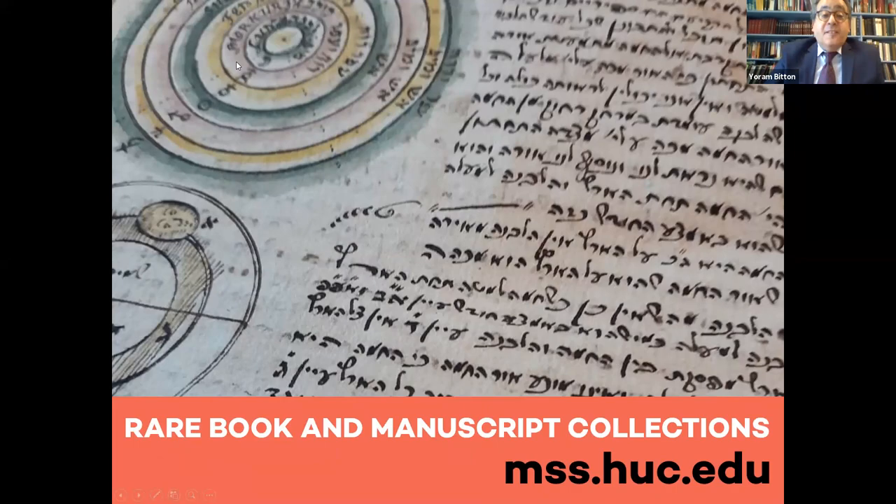Thank you, Yoram. It is a pleasure, Abigail and Yoram, to be joining the HUC community again. In 2017 I was delighted to have the opportunity to catalog the magnificent collection of Esther scrolls in the HUC Klau Library, and I would like to acknowledge the work of my colleague in that cataloging project, Dagmara Budjaj. There are so many exciting scrolls in the HUC library, and it's wonderful to share some of the highlights. The only difficulty in this lecture was figuring out how to narrow down to fit into 50 minutes, because it's really a fantastic collection.